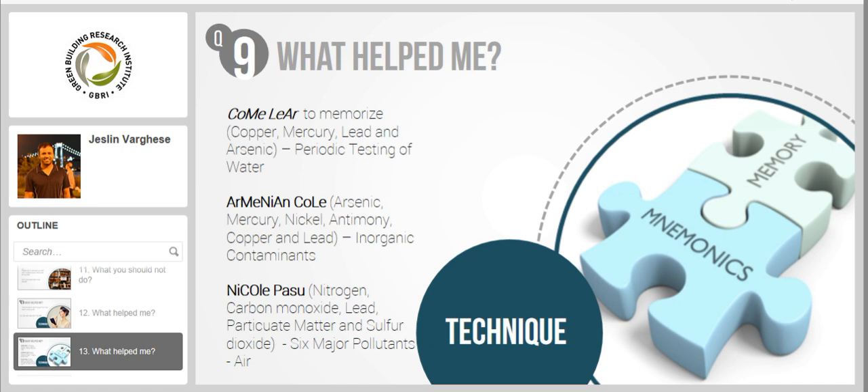You could come up with your own terms or words, but the point is you have to first find a relationship between these and the information you want to recall, and second, you should be able to remember both. The second mnemonic is 'Armenian coal' to remember arsenic, mercury, nickel, antimony, copper, and lead — the inorganic contaminants. The third is 'Nicole PASU' to remember the six major pollutants within the air concept: nitrogen, carbon monoxide (CO), lead, and PASU for particulate matter and sulfur dioxide.